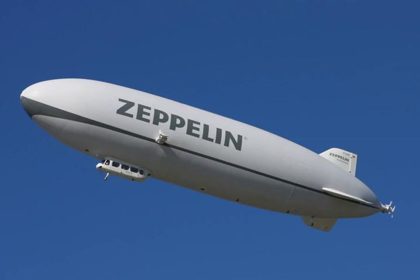Airships are classified according to their method of construction into rigid, semi-rigid and non-rigid types.